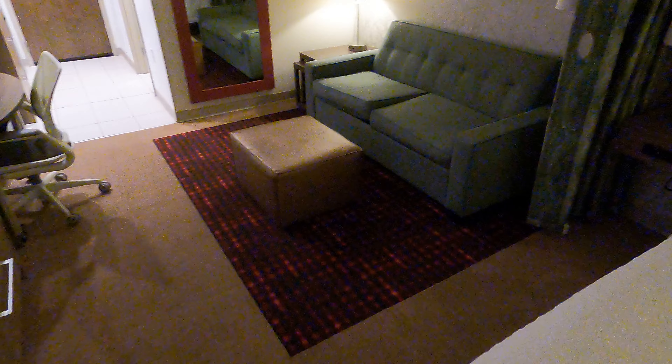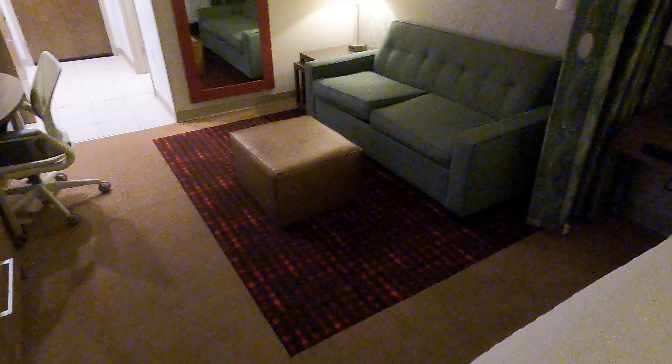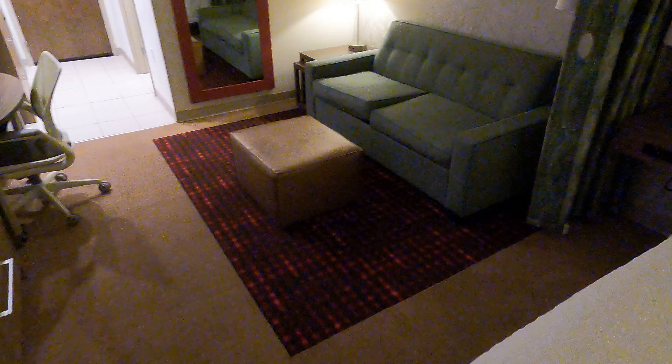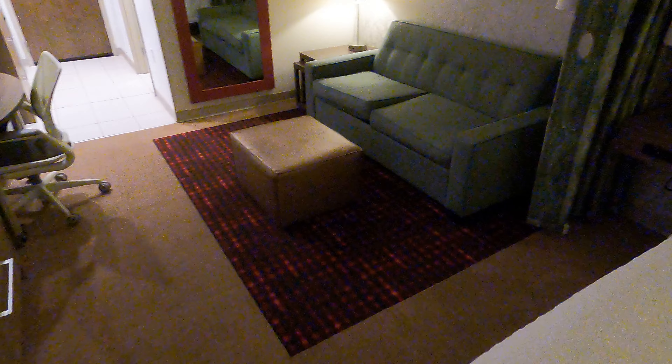We are in room 416 - let's check it out. Pretty good size refrigerator here, and there's a freezer, so if you're traveling and need to keep your stuff cold, that's great. There's also a microwave to heat stuff up, and the dishes look pretty clean.